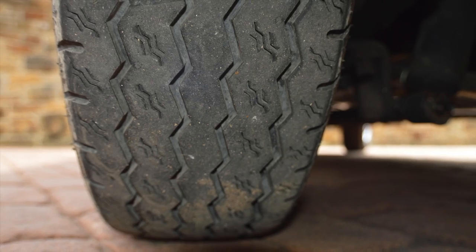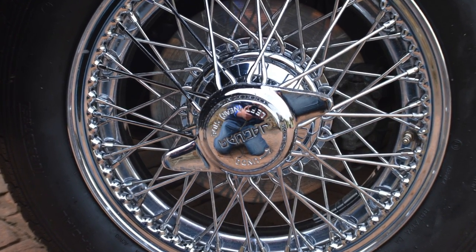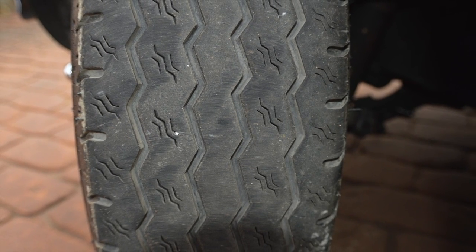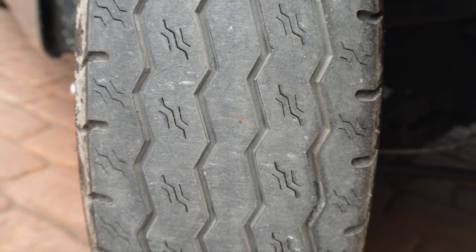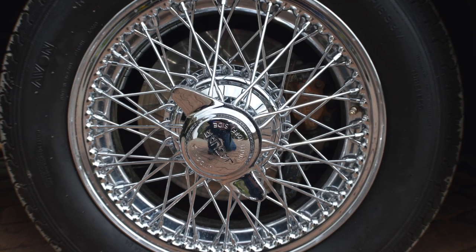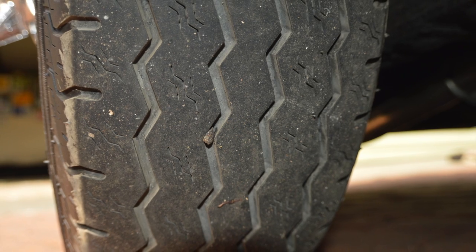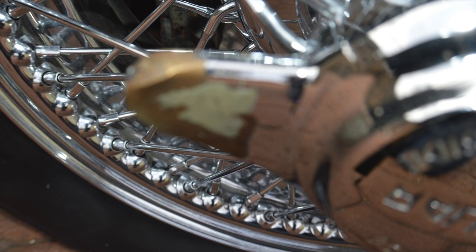Wheels and tires — it's got a brand new set of chrome wires under it, they obviously look the part. They're also brand new Avon Turbo Steels with a great lot of tread on them. Absolutely superb. It also looks like they've had brake discs fitted. It's on its original Dunlop calipers all round. The centre spinners are the original and there is one with a bit of a chip on.